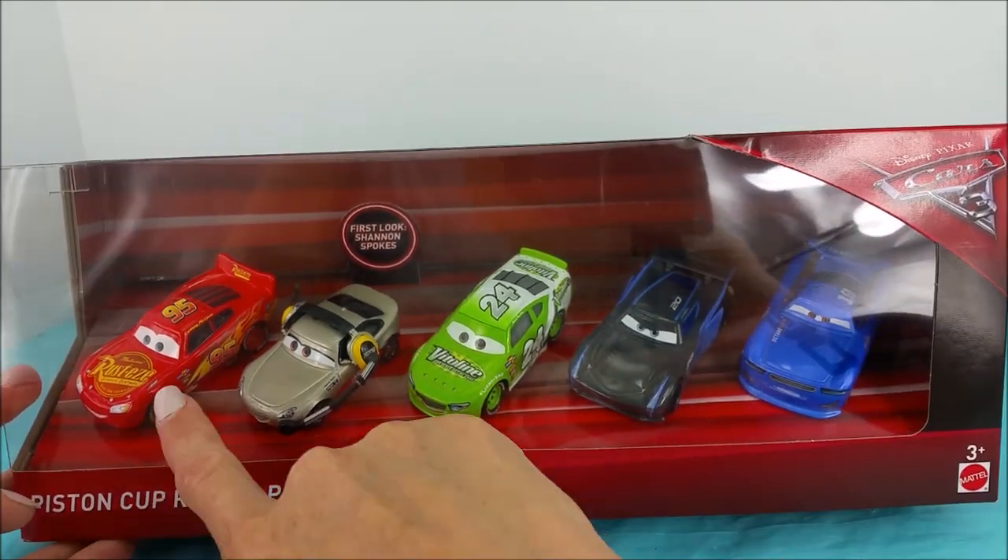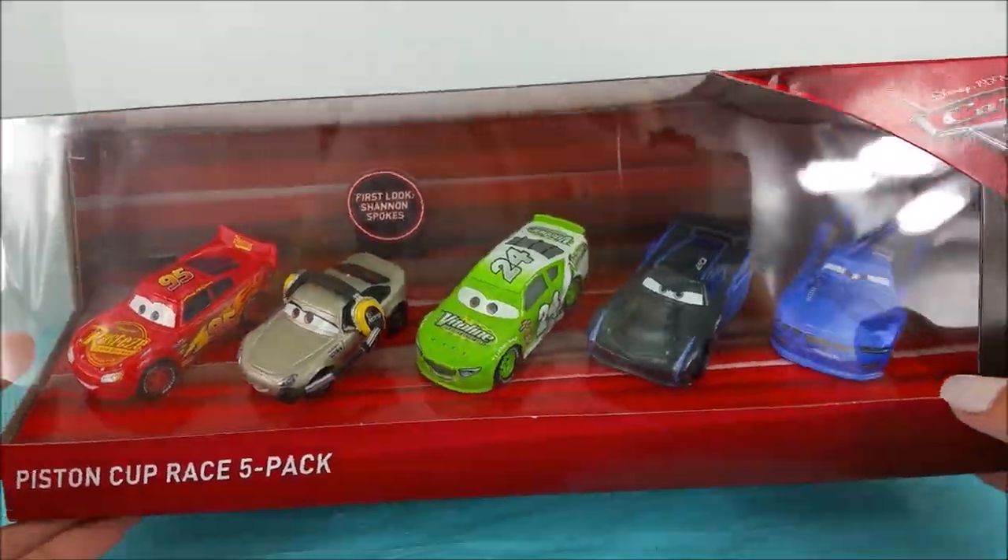This set includes one, two, three, four, five new race cars from the movie Cars 3.